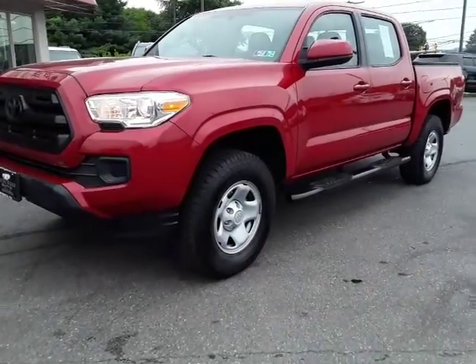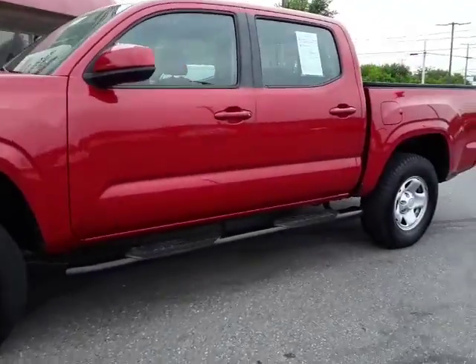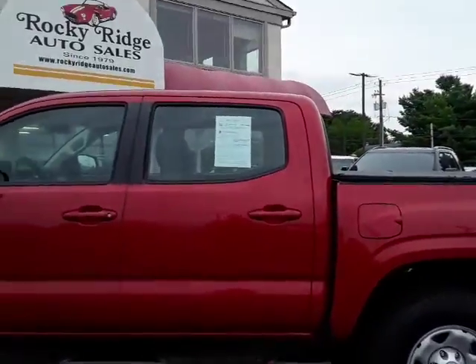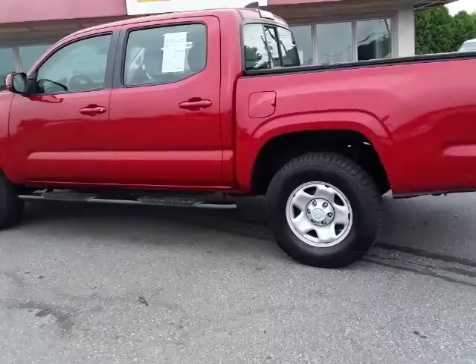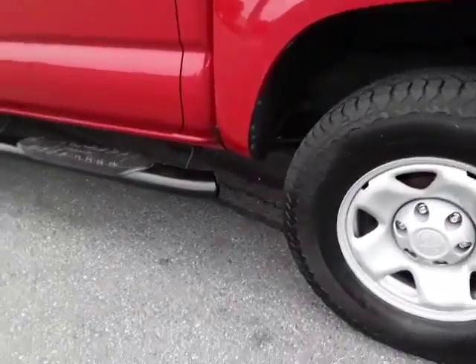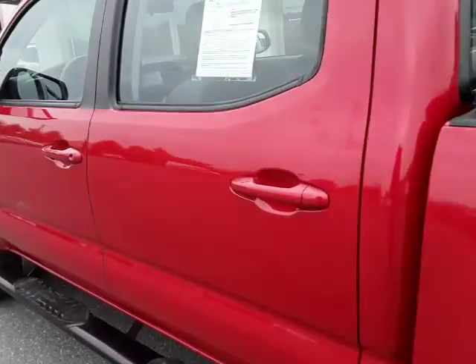Thanks for checking us out today at Rocky Ridge Auto. I want to show you our 2016 Toyota Tacoma — it's the double cab, not the access cab. It's a four-wheel drive, four by four, local trade-in. The tires are nice and tall and it has running boards. Super clean vehicle here.